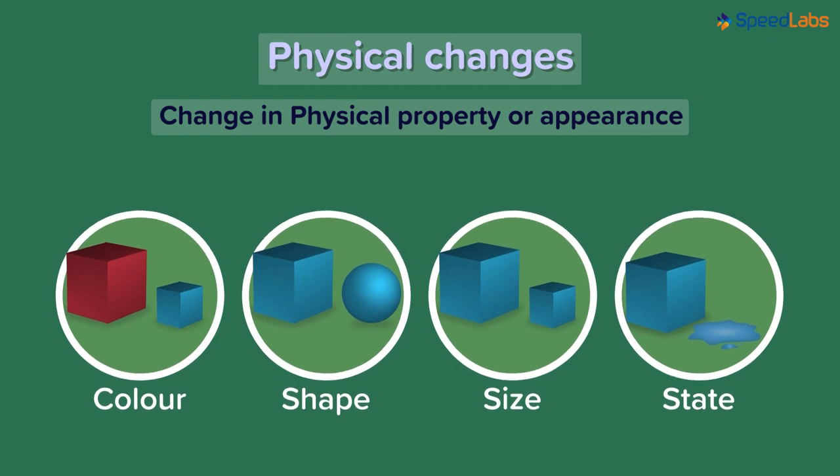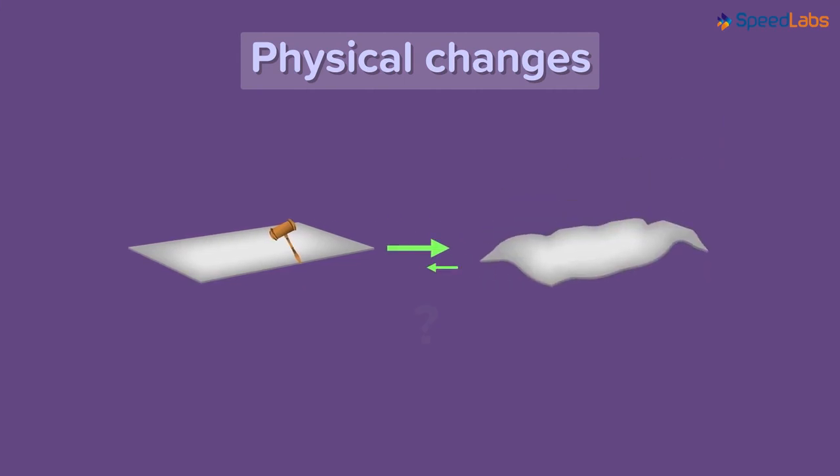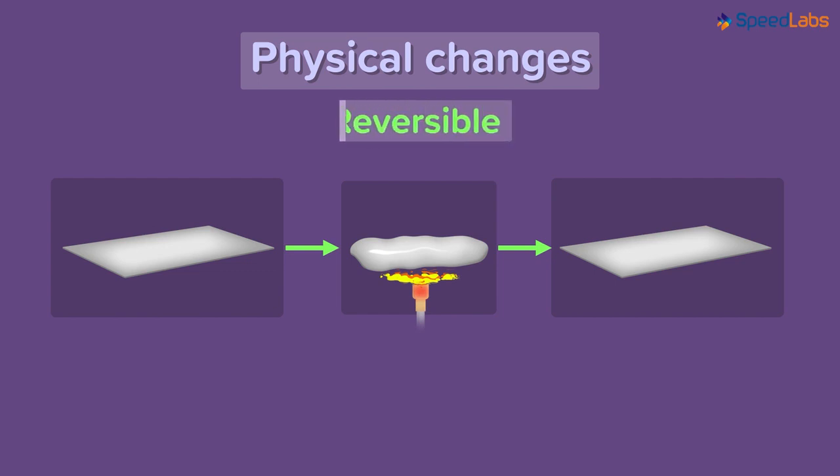Can physical changes be reversed? We have beaten a metal sheet into a larger one. Is it possible to regain its original shape and size? Yes! We know that metals melt easily when heated to high temperatures. We can melt the metal and cast it back into its original form. Melting is also a physical change because we are changing the state of matter — the solid metal turns to liquid, and once it reaches normal room temperature, it solidifies again. This means physical changes are reversible.